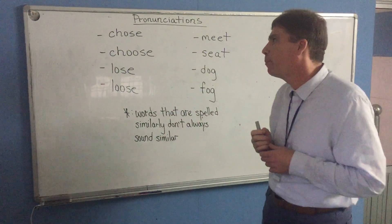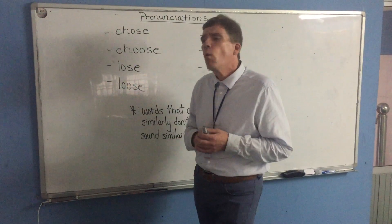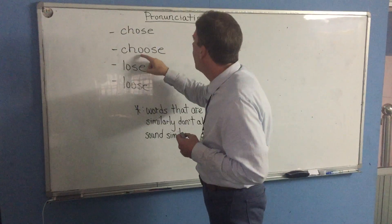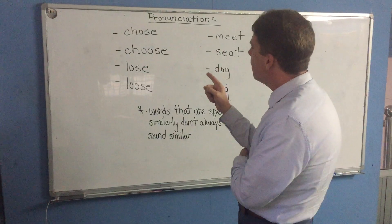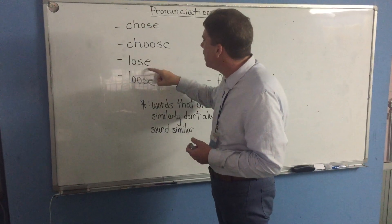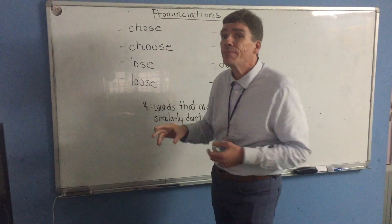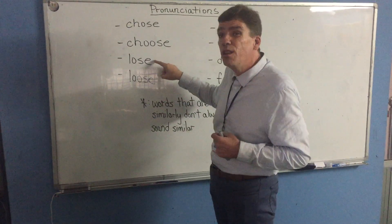Let me show you a few examples here. We have 'chose' and 'choose.' Chose is spelled with O-S-E, and choose is spelled with O-O-S-E. So if I look at these words here and I see this word that starts with an L also has O-S-E, well, this must sound similar to this, right? O-S-E, O-S-E. Not the case. Chose, choose, lose.